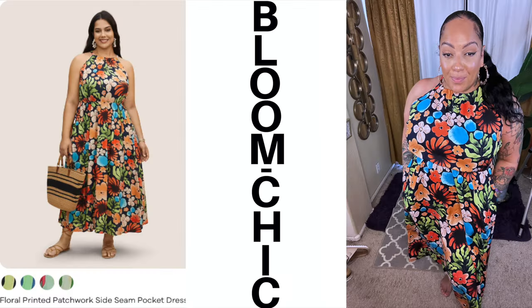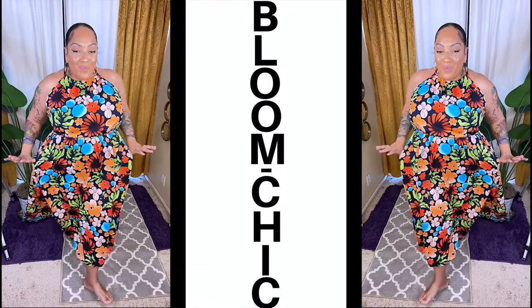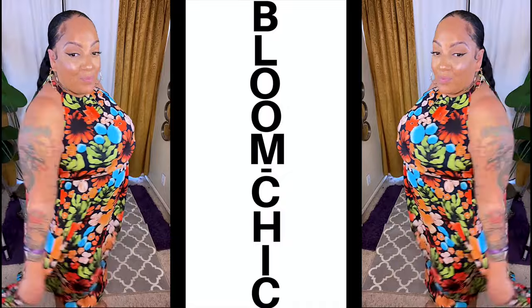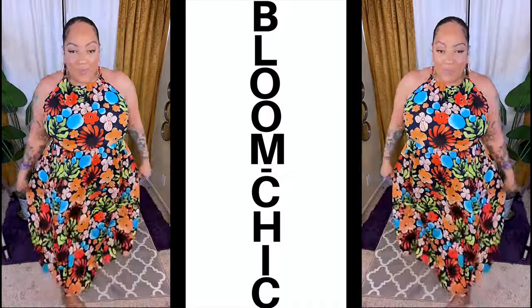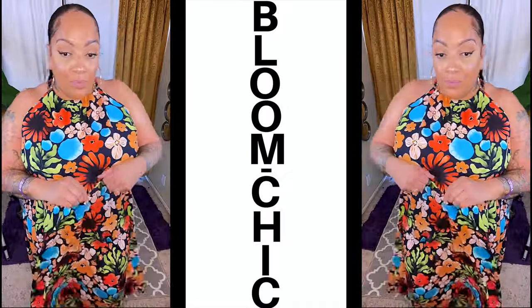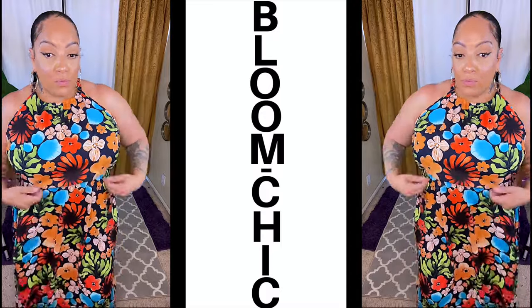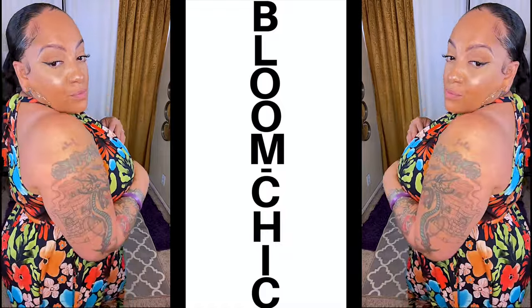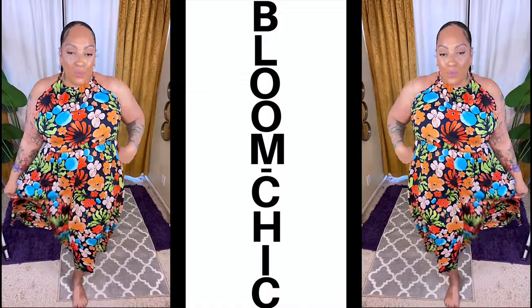The last item is this floral printed maxi dress, and it does come with two pockets as well. It's very lightweight and great for those hot summer days and also evenings if you're trying to look cool, cute, comfortable, and casual at the same time. You can also cinch it at the waist if you choose to, and it's a great length. I'll definitely link everything down below for you guys, along with a discount code that I'm pretty sure you guys will want to use.